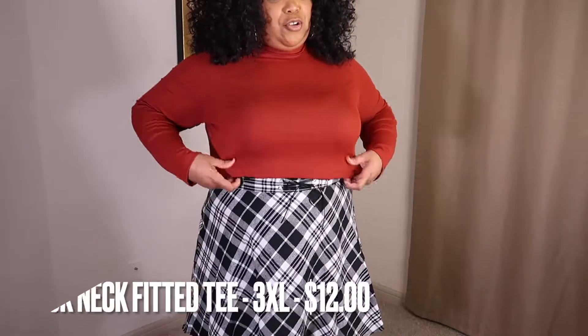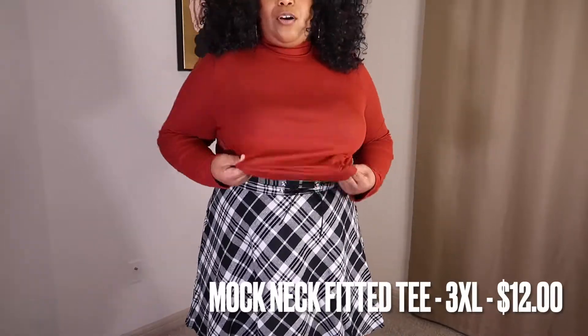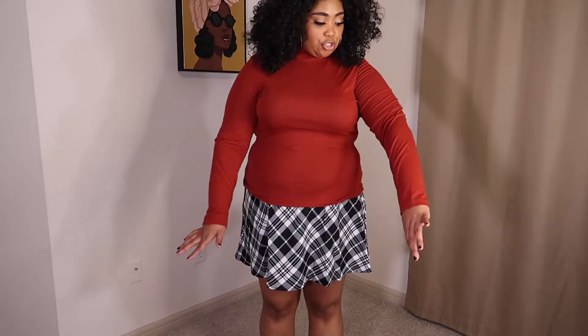This shirt I got from Shein — I actually already have a white one just like it, and I got this color because it's fall vibes. Let me show you how long it is. I like that it's long and stretchy, very comfortable. I really love fitted shirts. This can go with just about anything for fall — it's not a turtleneck but it does come up toward the neck.